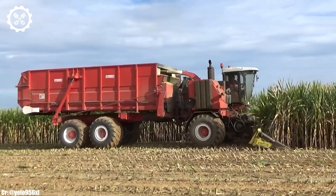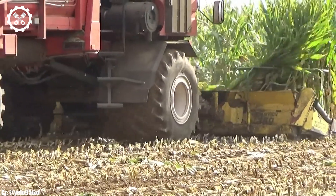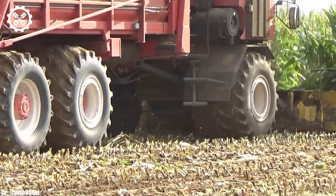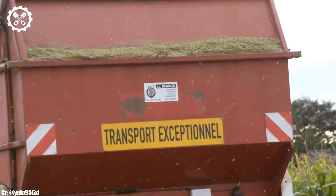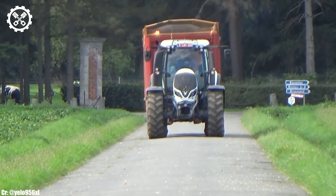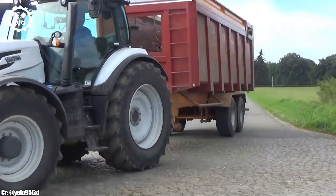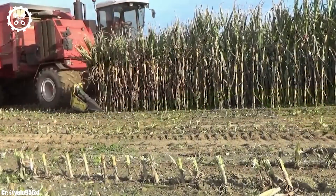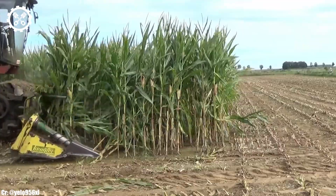The machine's gentle handling of the crop also helps reduce bruising and damage, resulting in better quality produce. The RB9000T boasts a user-friendly interface, making it easy for operators to navigate through various settings and adjustments. Its cutting-edge GPS guidance system enables precise tracking and efficient harvesting across large fields.